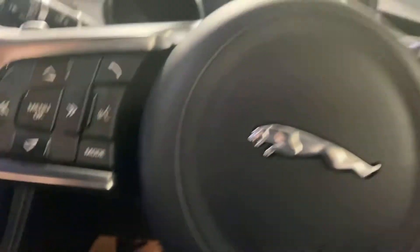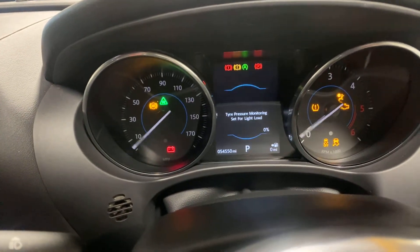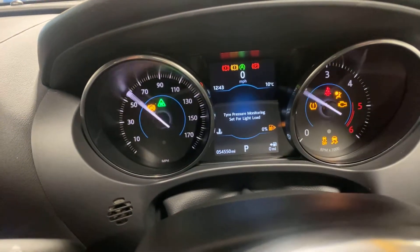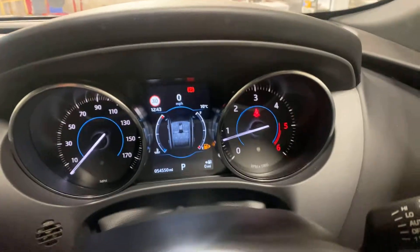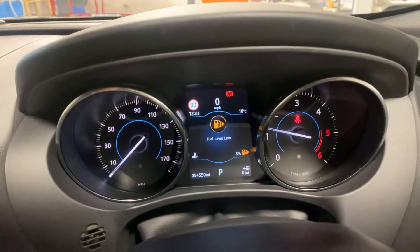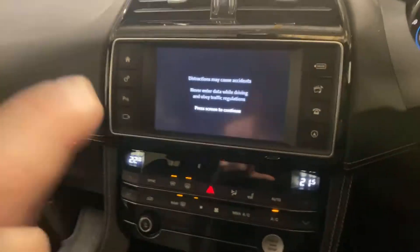It's done 54,000 miles. No warning lights. We have the navigation, widescreen and Bluetooth.